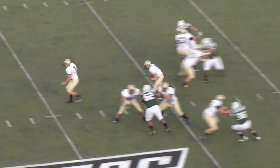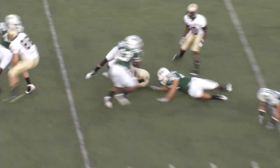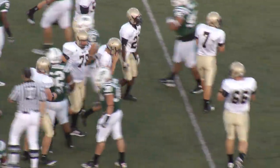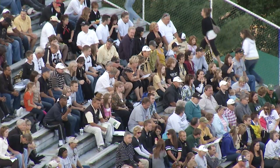Here are your highlights. Third and nine from the 24. Two receivers right. Quarterback draw. Allen straight ahead, 25 to 30. Slam down right about the stick at the 33-and-a-half yard line.